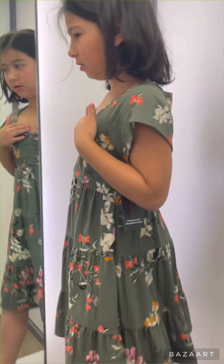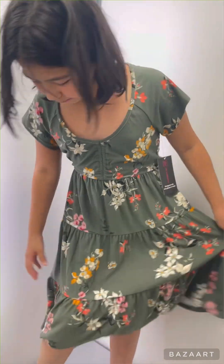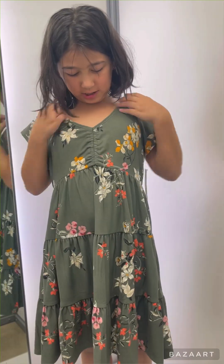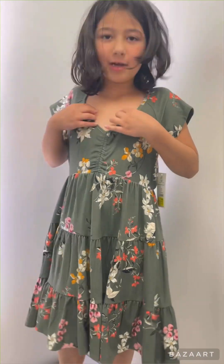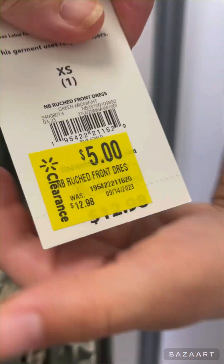We're gonna put a white top under that, and you gotta grow into this one a little bit more, but we do like it. I'm probably not gonna wear this to school yet because it kind of shows a little too much. It's probably more fit for a 10-year-old. But it's on clearance, so we want to get it!